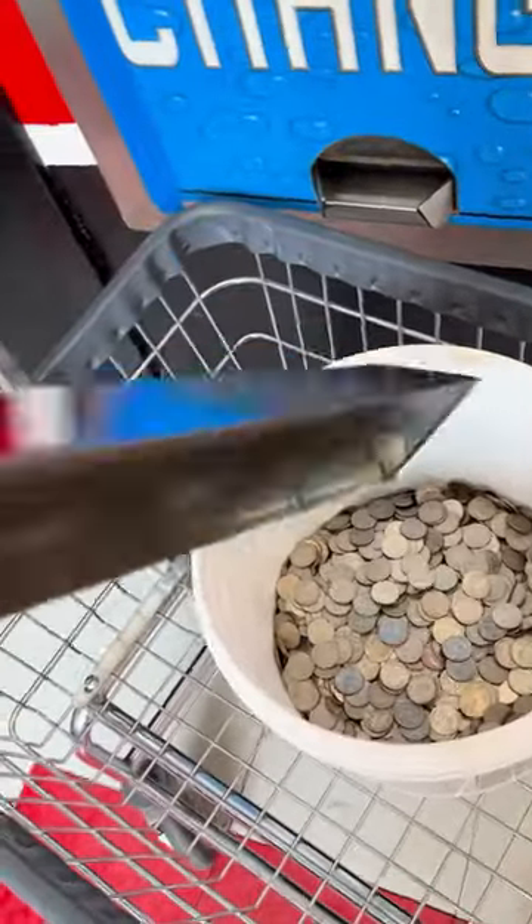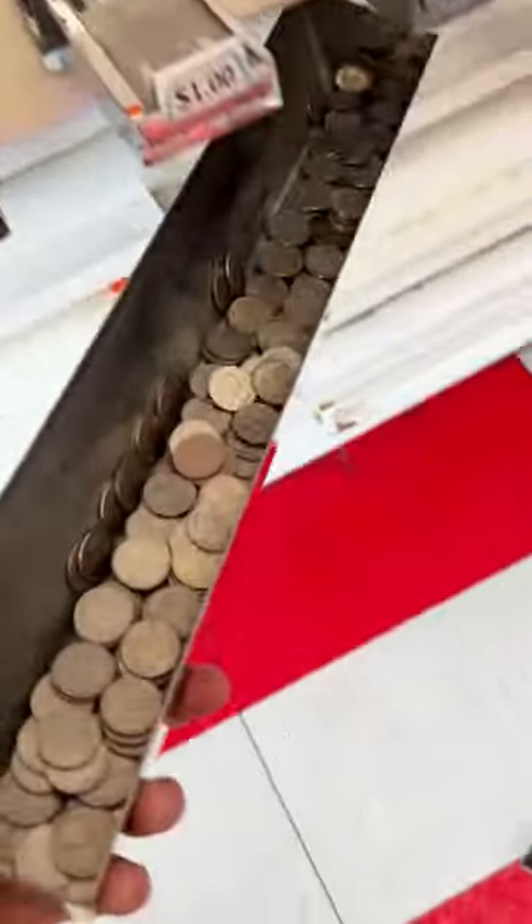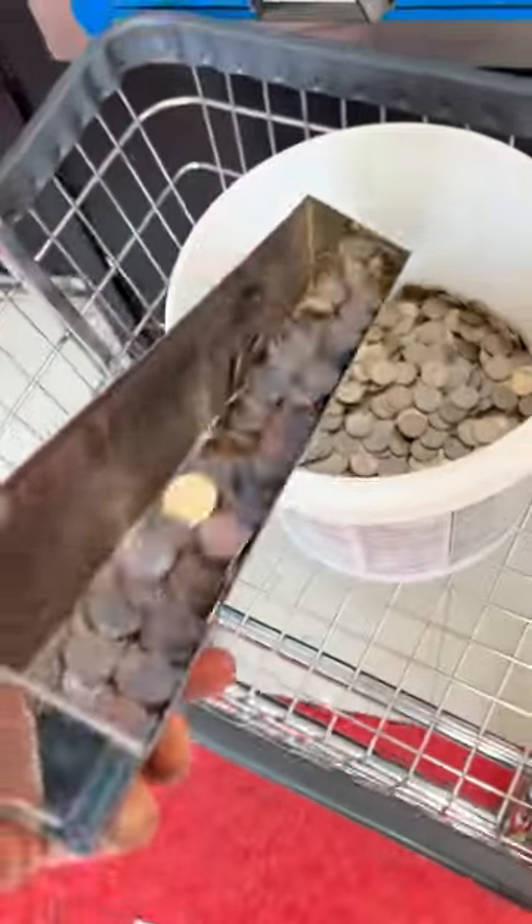At around $80 a box, and each box containing around 140 pieces, not bad profit margins. These machines cost nothing to run — they just sit on the wall and there's no electricity needed.